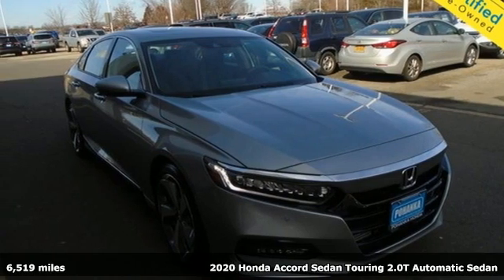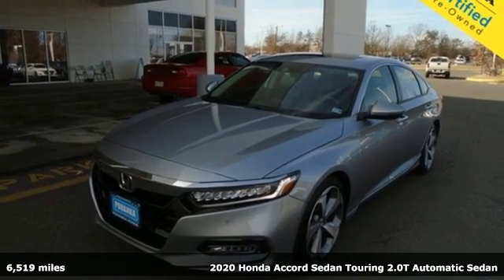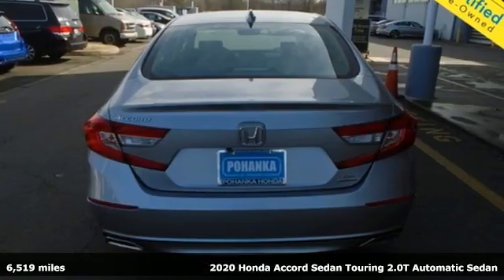Here's a 2020 Honda Accord sedan. Honda's flagship car isn't just a vehicle, it's a legacy. It comes with great features you'll love.